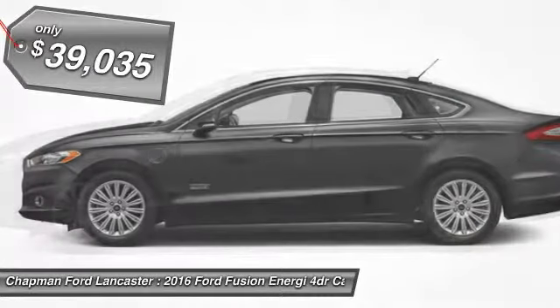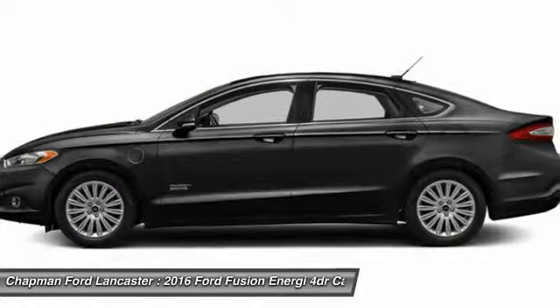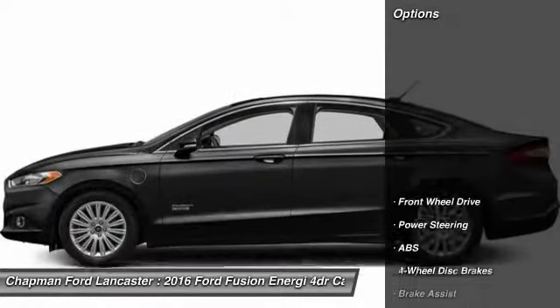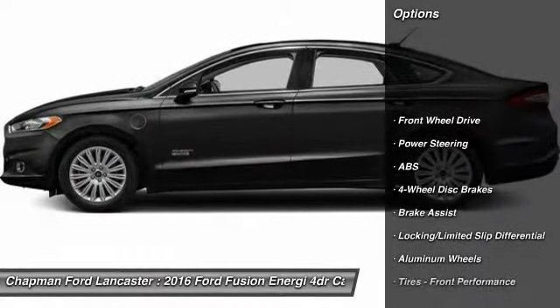Sync with my Ford Touch, moonroof, heated steering wheel, navigation. And remember, if the Chapman emblem isn't on the back of your vehicle, you probably paid too much.